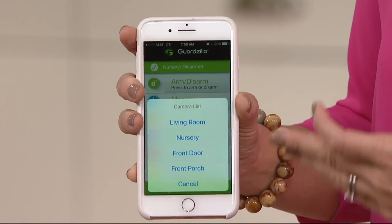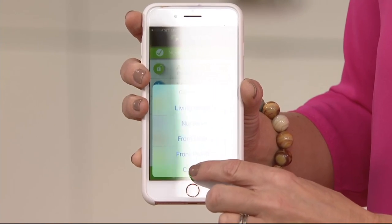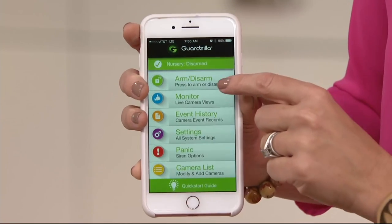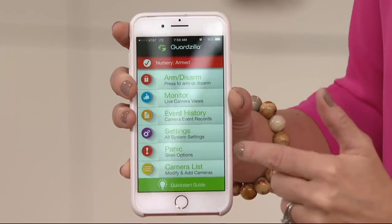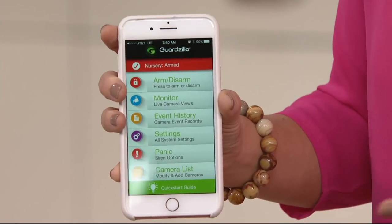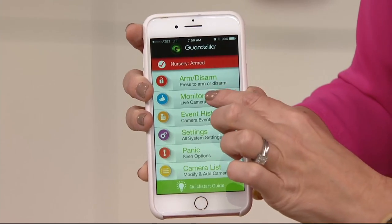I've named my cameras — I have my living room, the nursery, the front door, the front porch. The app allows you, with your phone, to access and look at your world, or arm and disarm right there. I just armed my home — I didn't have to put the pin in the house before I left to activate it, and now I can secure it.